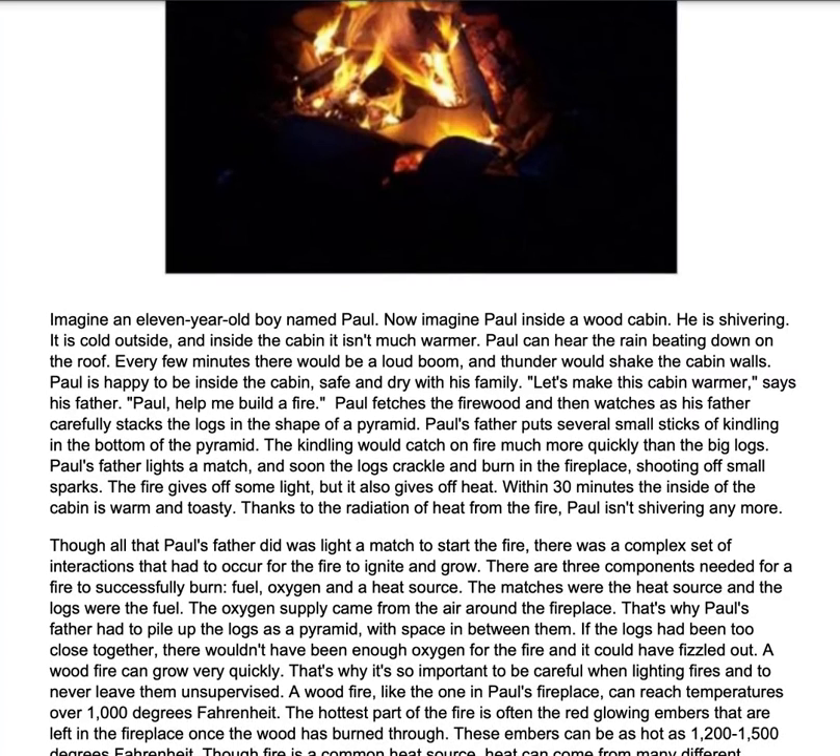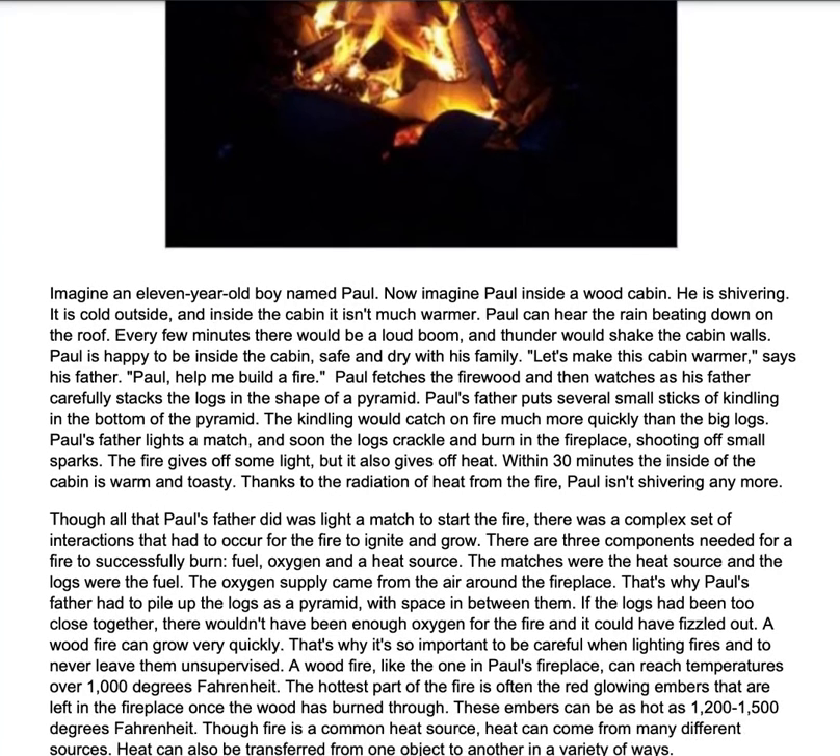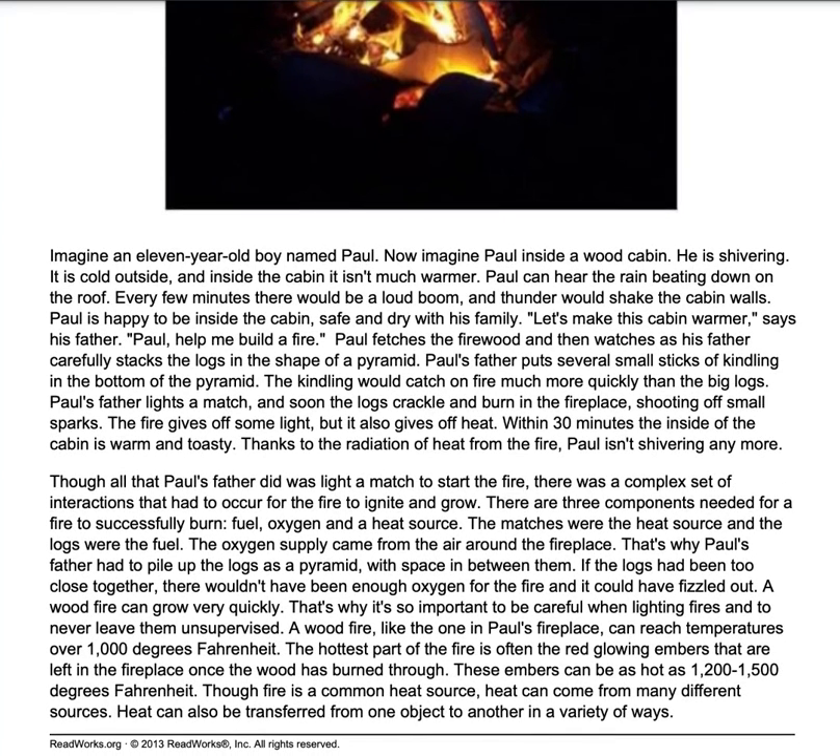Imagine an 11-year-old boy named Paul. Now imagine Paul inside a wood cabin. He is shivering. It is cold outside and inside the cabin isn't much warmer. Paul can hear the rain beating down on the roof. Every few minutes there would be a loud boom and thunder would shake the cabin walls. Paul is happy to be inside the cabin, safe and dry with his family. 'Let's make this cabin warmer,' says his father. 'Paul, help me build a fire.'